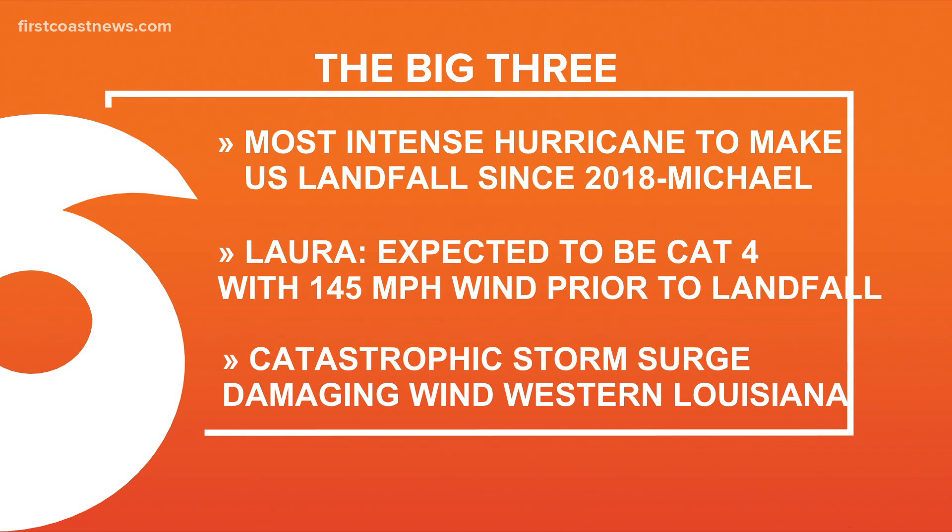We all remember Michael that hit Florida in 2018. So the most intense hurricane to make landfall is what our weather team has been working on — the big three — keeping our friends and family along the Gulf Coast safe. The good news is we've been talking about this for days and everybody's getting out of there hopefully safely. We take a look at the Cat 4 — we haven't seen that since Michael in 2018.